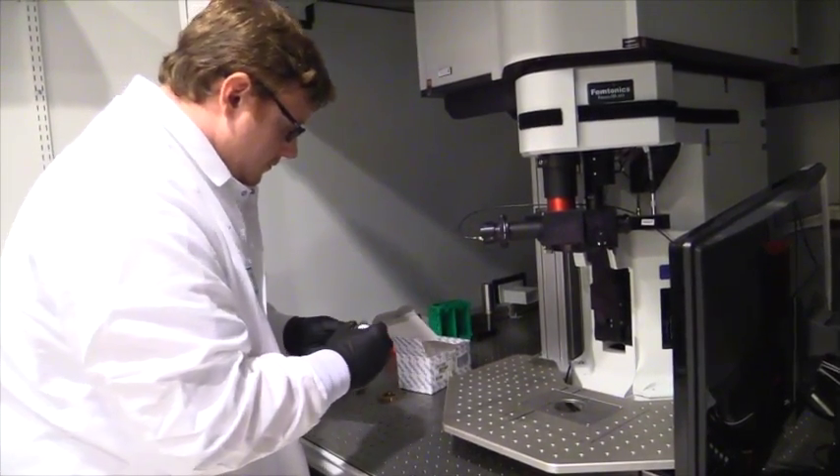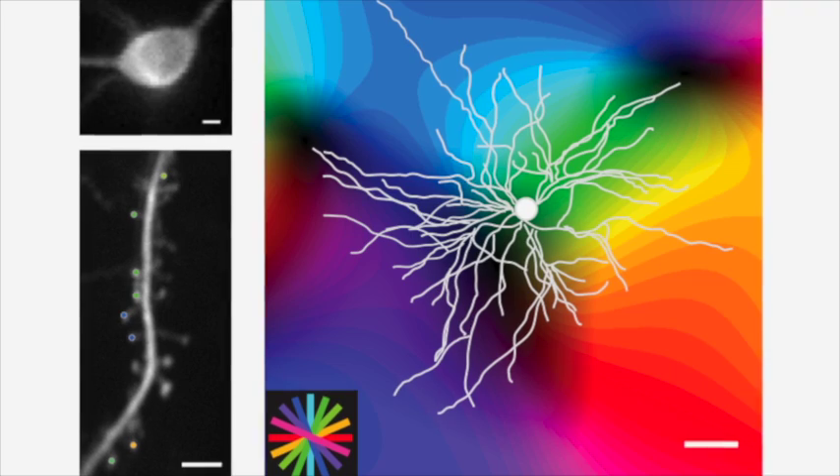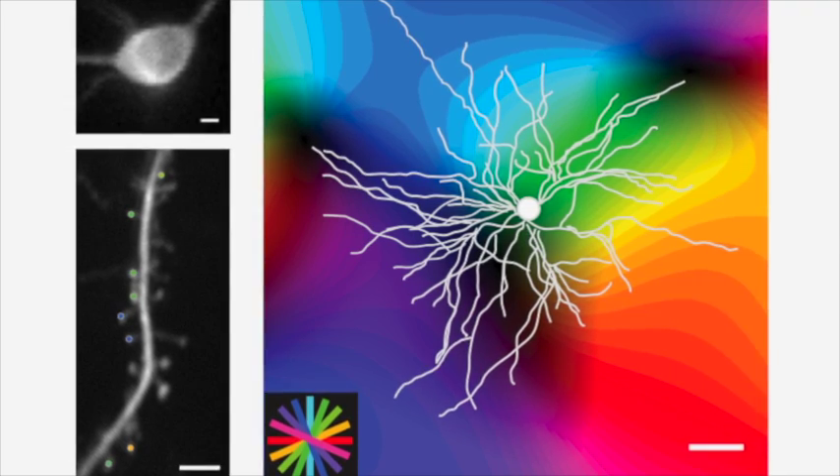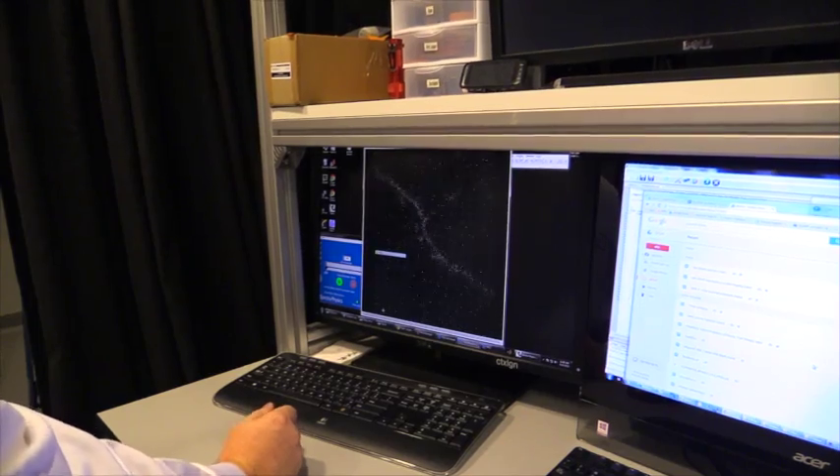What we're trying to do is to take advantage of new imaging technology so that we can image brain cells in three dimensions at high rates. This will allow us to understand what individual neurons in the brain do. You can see the individual synaptic inputs light up when we show a stimulus.